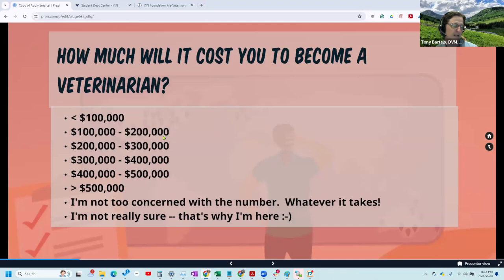How much will it cost you to become a veterinarian? A lot of pre-vets tell us they don't even care what the number is — they're willing to pay whatever it is. That's where you can get into some real trouble. The answer is any or all of the above — it really depends on the school you apply to and how much you have to finance using student loans. At some of the least expensive schools, you can still finish borrowing less than $100,000 to finance your education. It's difficult, but it's still possible.